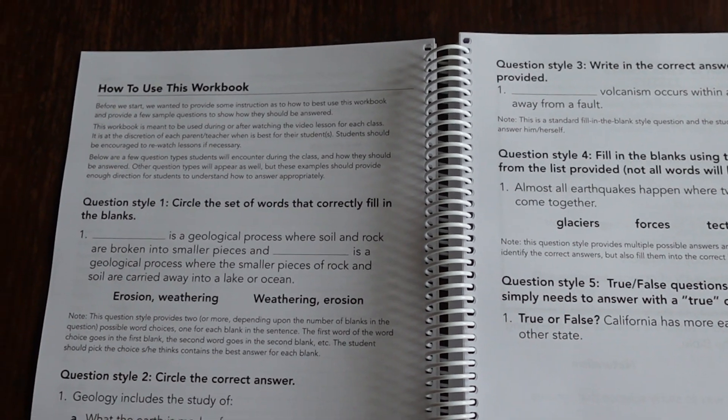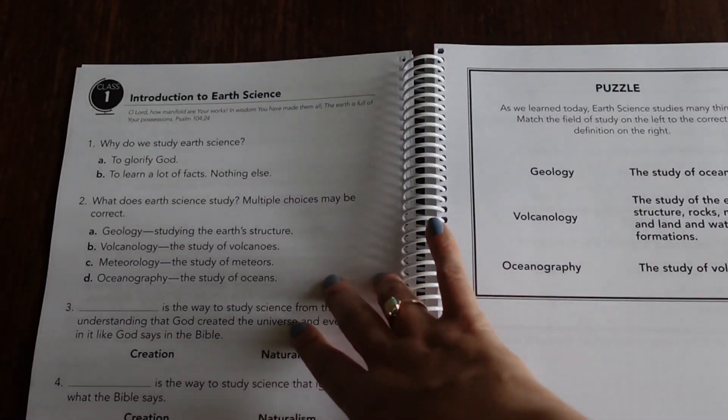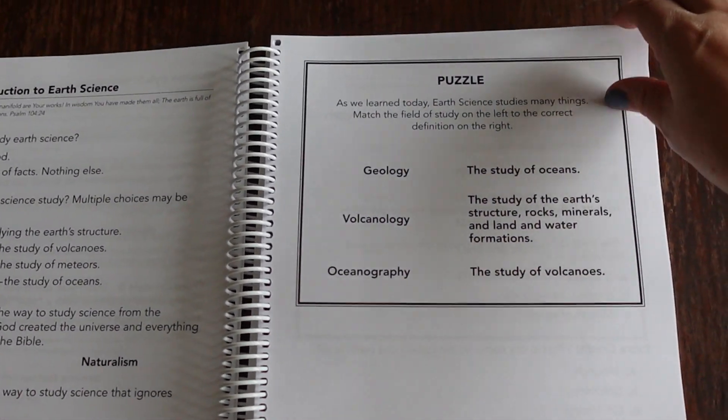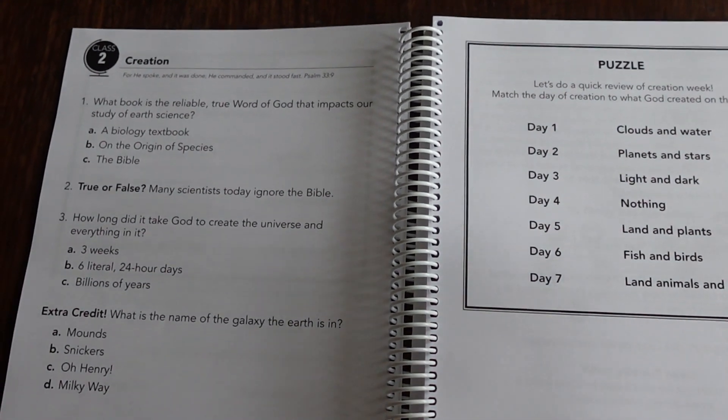Then there's a page showing you how to use the workbook, breaking down the different question styles they're going to have — true and false, multiple choice, and fill in the blank. Level A is going to be for grades two through six, so this is probably on the lower elementary side — that's kind of how I would use it if I had younger elementary.